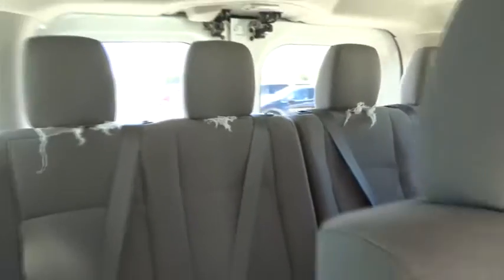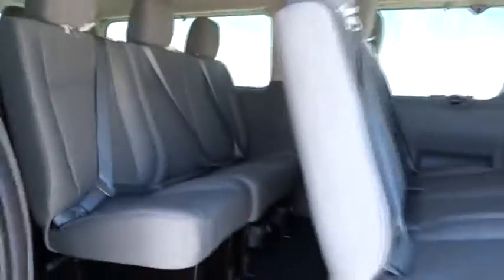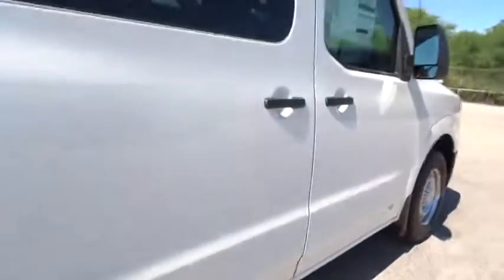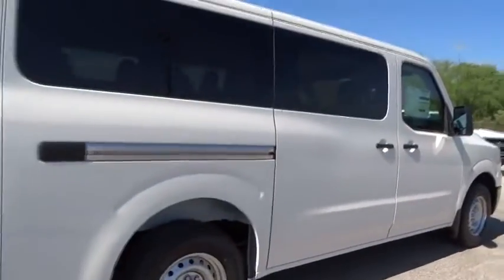Traction control, keyless entry, steering wheel audio controls, anti-lock braking system, backup camera, stability control, Bluetooth, leather-wrapped steering wheel, power steering, adjustable steering wheel.